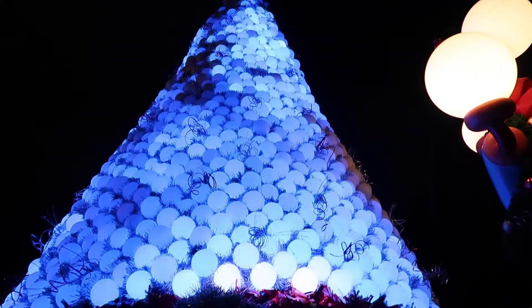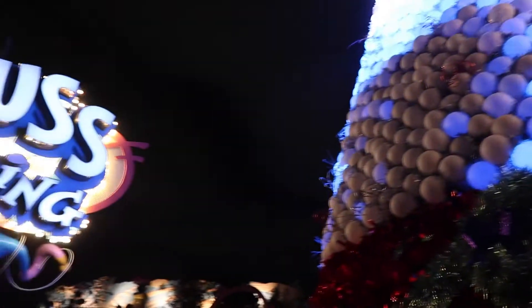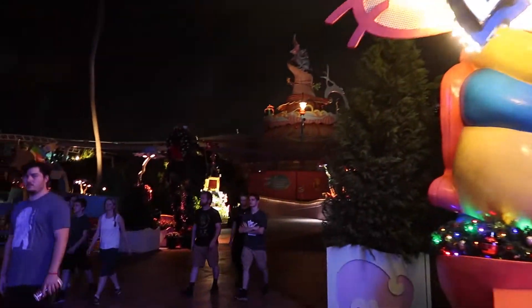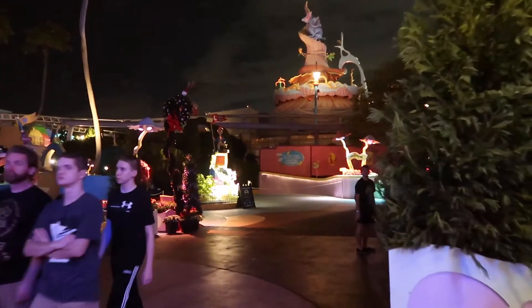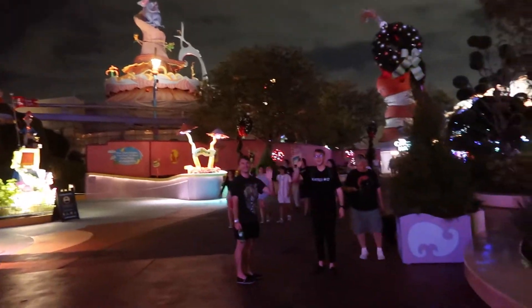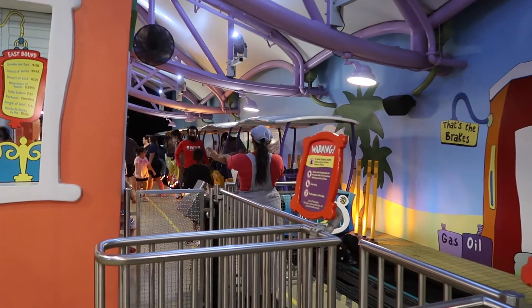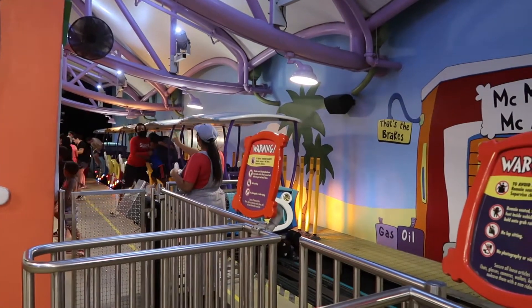Instead of sitting over at Universal and waiting, I decided to come over and hang out at Islands of Adventure to see what Seuss Landing is like at Christmas time and see if I can find The Grinch. We're going to ride the Trolley in the Skies as our first ride because it was a literal walk-on, so we're going to start there.